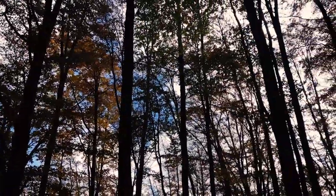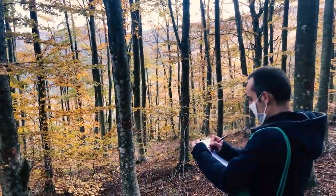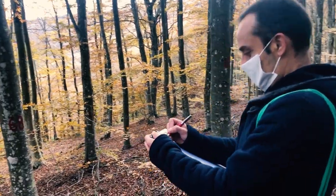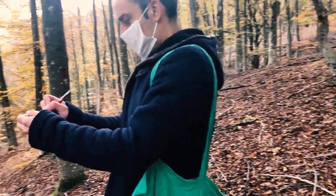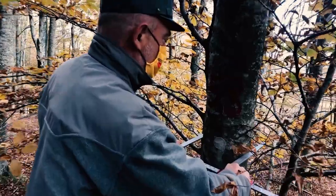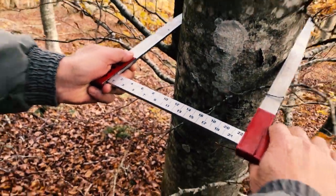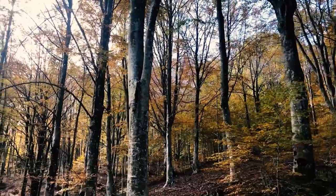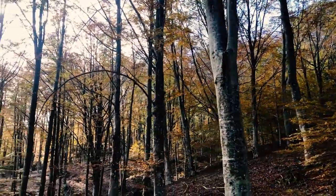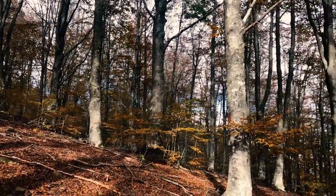The forest in the demonstration site is an even-aged stand managed by the Uniform Shelterwood System. The structure is characterized by 1 to 2 layers. The number of trees with a diameter at breast height greater than 2.5 cm ranges between 300 and 600 trees per hectare. The wood volume ranges between 350 and 400 cubic meters per hectare.